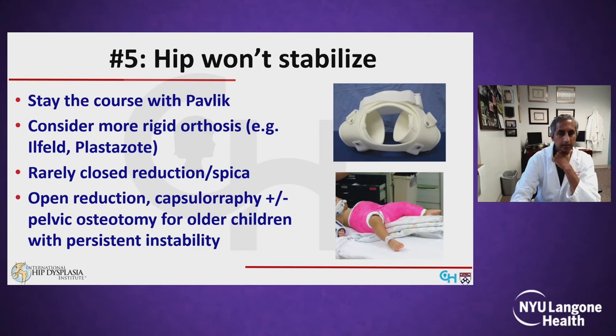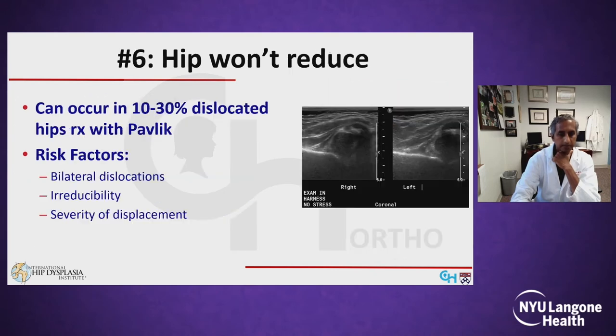Rarely, closed reduction and spica casting is necessary. Open reduction with capsular repair with or without a pelvic osteotomy is reserved for much older infants with continued persistent instability. The last mode by which the Pavlik may fail is if the hip won't reduce at all.